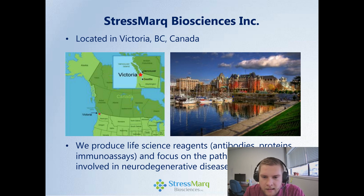We're in Victoria, BC, Canada on the west coast. We are a life science reagent company. We make antibodies, proteins, immunoassays, and we have a particular focus on the pathological proteins involved in neurodegenerative diseases.